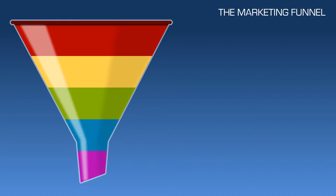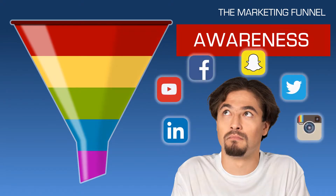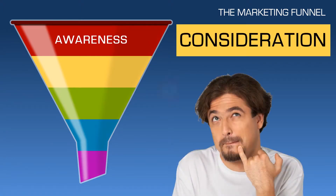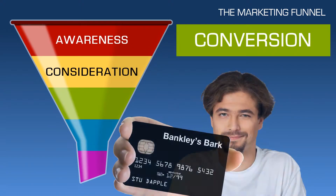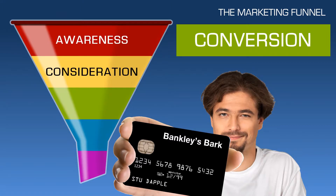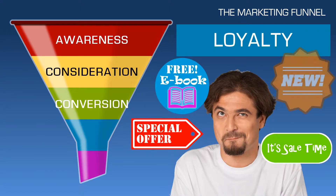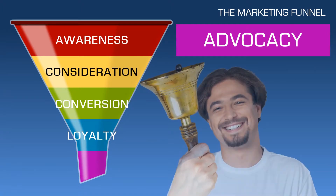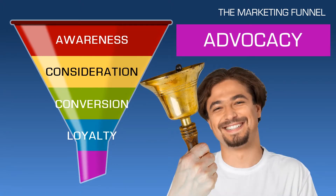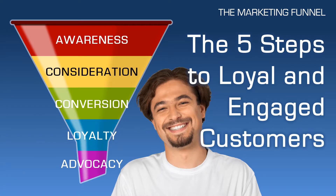Here are the five steps to the marketing funnel. The first stage is awareness, where your customer becomes aware of you through your marketing and advertising. The second stage is consideration, where your customer thinks about buying from you prompted by further marketing and advertising. Then comes the all-important third stage — conversion — where your customer actually spends money with you buying your product or service. But that's not the end of the story. You then want to engender loyalty by free offers, sales, and so on. And then you get to the holy grail of the marketing funnel: advocacy, where your customer shouts about you and your products and services to their friends and family, and they start spending money with you as well. Those are the five steps to loyal and engaged customers.